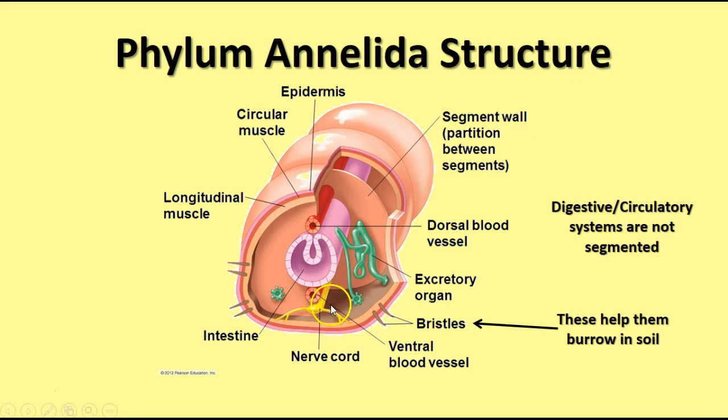There's a ventral nerve cord connected to the ganglia in the anterior end of the animal. And finally, there are bristles found on the ventral edges that help with burrowing down into the soil and gripping onto surfaces as the annelid moves from place to place.